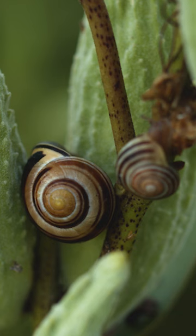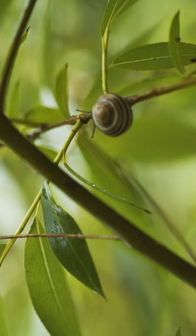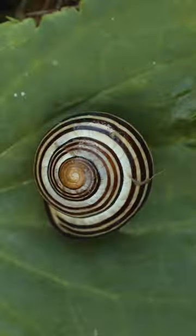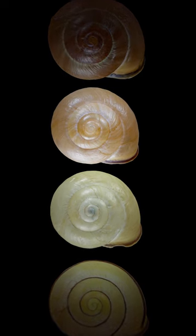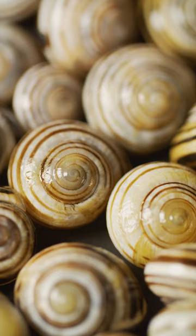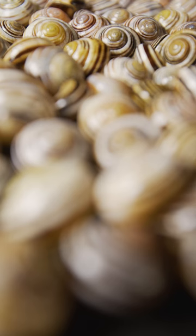So we know two things about grove snails: they're prolific, and they're valuable prey. And there's one more thing you need to know about them — their coloration can be all over the place. The shade of the shell itself, how many bands from zero to five, how thick, how dark — there seems to be no rhyme or reason to it. Until evolutionary pressure comes into play.